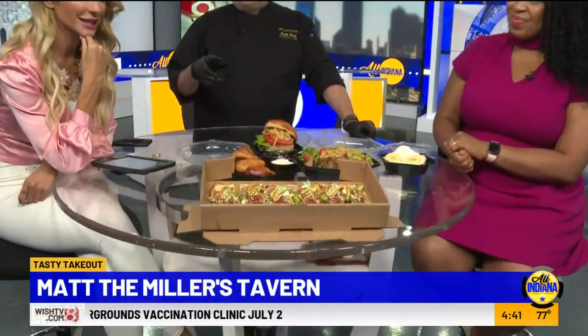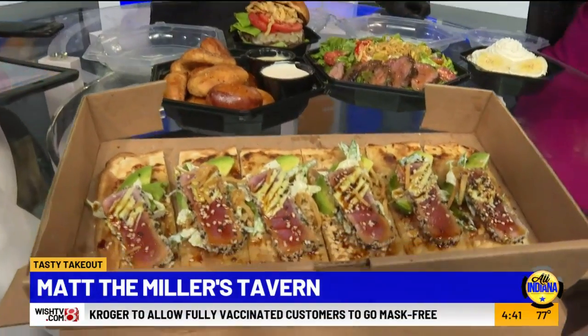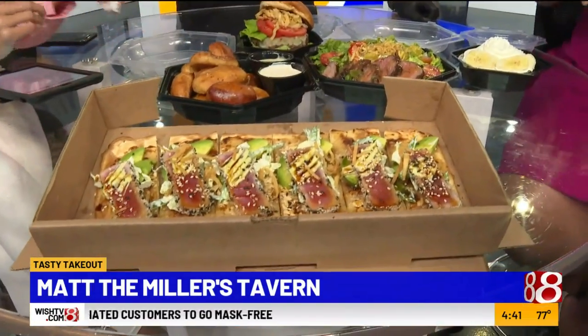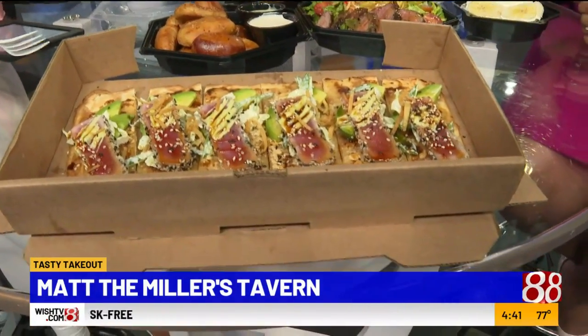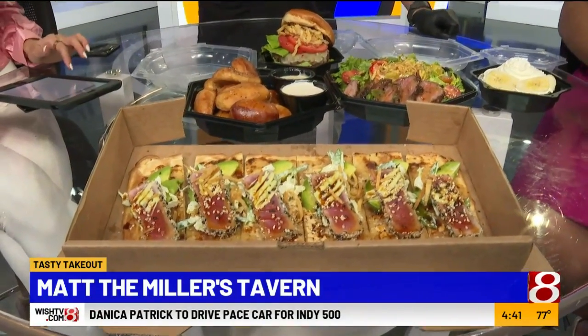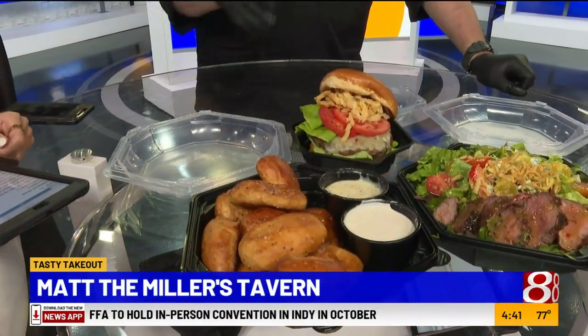So we have the ahi tuna flatbread, which has got a miso sauce, the fresh avocado, the ahi tuna. It's got a soy ginger reduction and a wasabi aioli — signature appetizer. Almost every table gets them. And then there are the pretzel bites with tarragon salt, an amaranth whole grain mustard ale aioli, and a roasted garlic sauce.